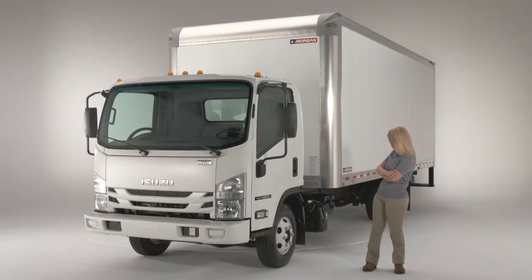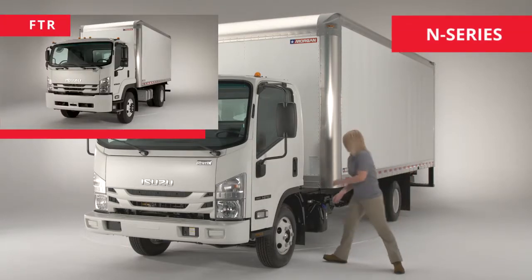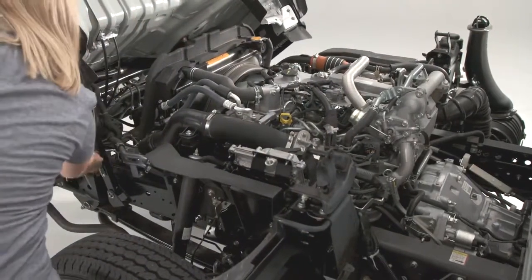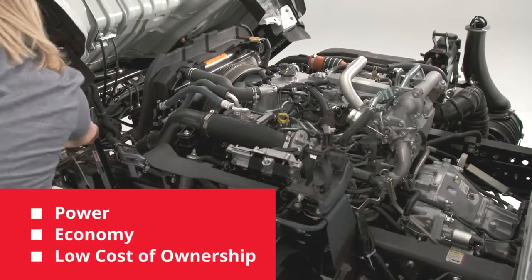Welcome to the Isuzu Diesel Truck Driver Orientation. Whether you're driving an N-Series or an FTR, you'll find these workhorses are built to be productive, versatile, and durable. Their proven Isuzu diesel engines deliver power, exceptional fuel economy, and a lower cost of ownership.